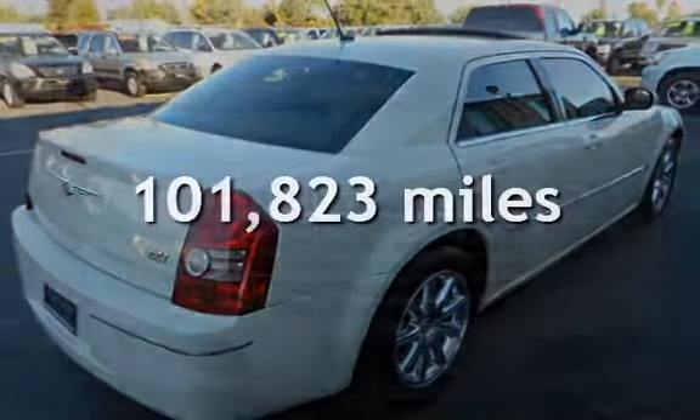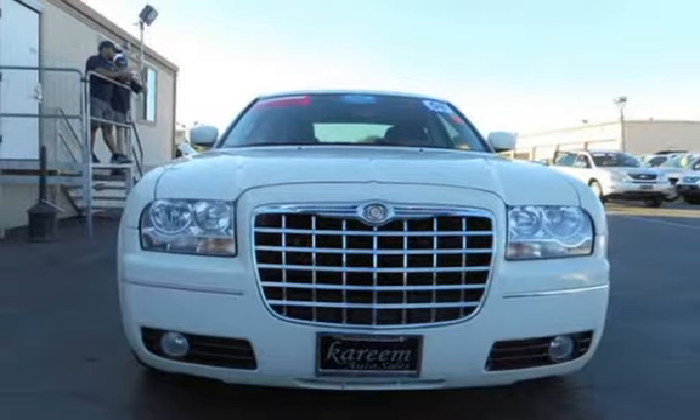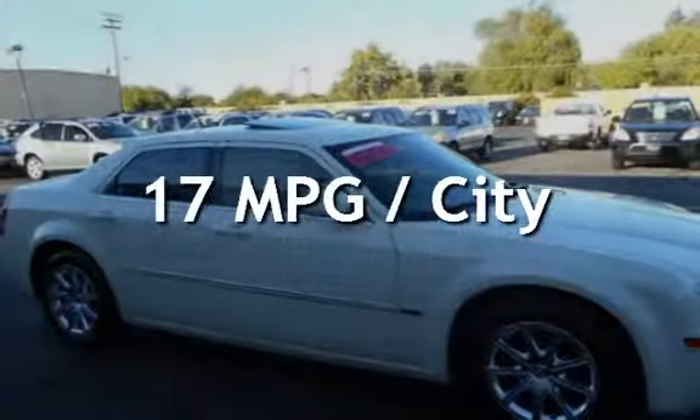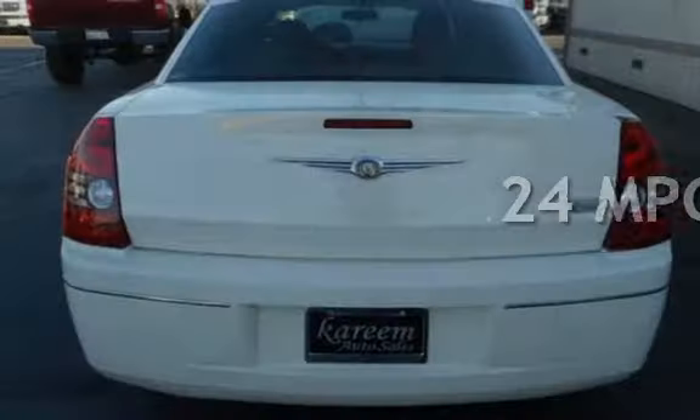This Chrysler has less than 102,000 miles on the odometer. Estimated fuel economy for this vehicle is 17 miles per gallon in the city and 24 miles per gallon on the highway.